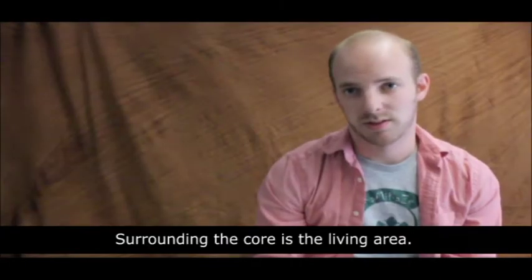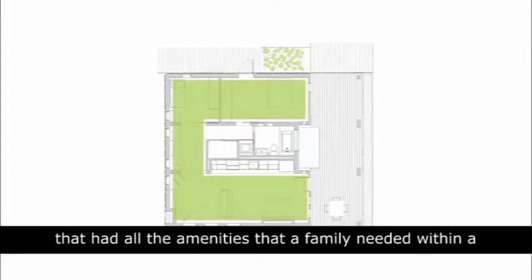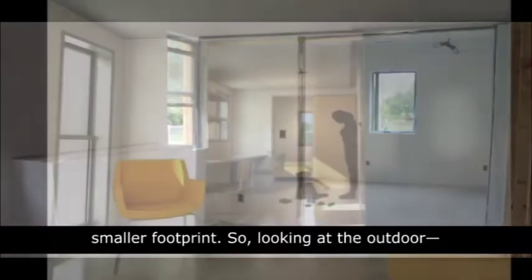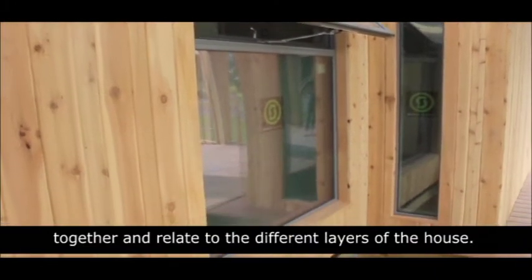Surrounding the core is the living area. In the living area, what we tried to do was create a space that had all the amenities that a family needed within a smaller footprint. Looking at the outdoor, the water feature on the porch starts to tie it all together and relate to the different layers of the house.